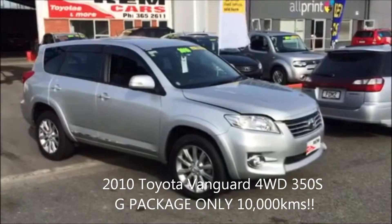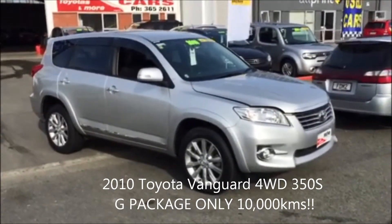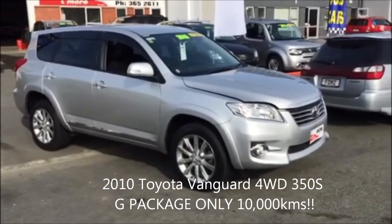Hi, Paul and Craig here from REM Cars. Today we're showing you a 2010 Toyota Vanguard. It is a magnificent example. It's a 3.5 litre V6.